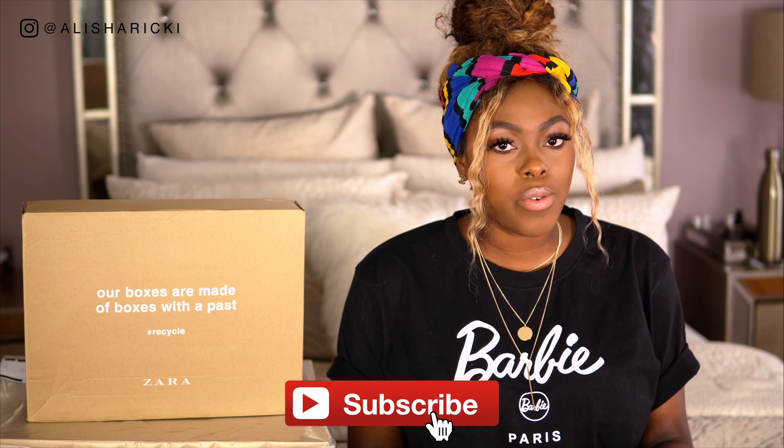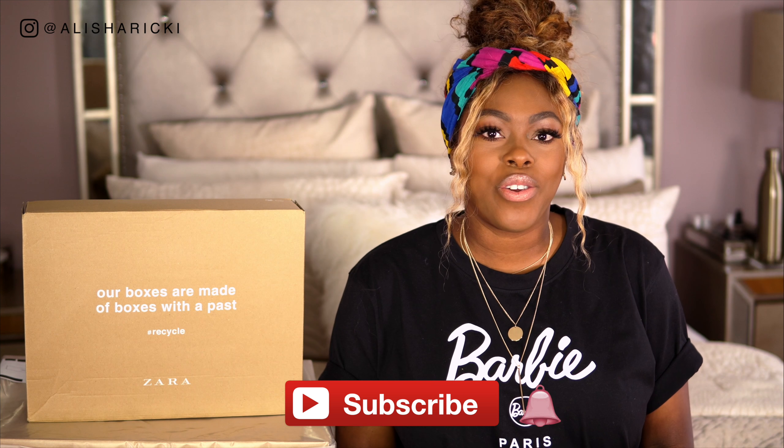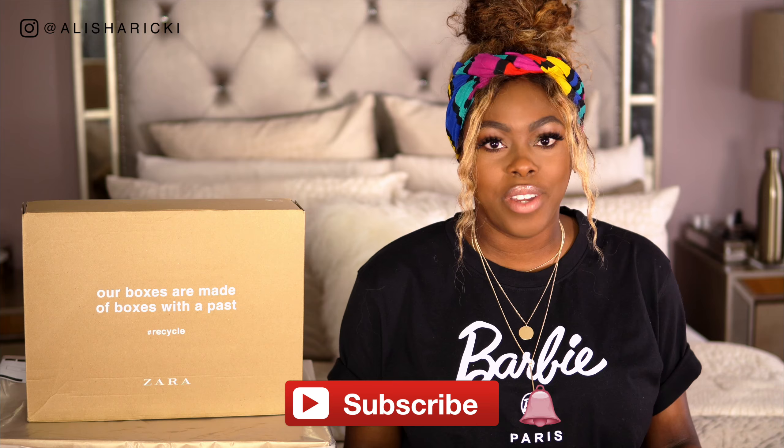What's up guys, it's Alicia Ricky back at you for another video, and yes you read the title correctly — I kinda OD'd at Zara, no shame in my game. I will be trying everything on that I got today so you guys can get an idea of how they fit. I'll also include sizing just in case any of you want to add some of these items to your wardrobe, and as usual I will link everything mentioned in this video including what I'm wearing down in the description box below. If you're new here, I'd love it if you join my YouTube squad, so make sure you hit the subscribe button and the bell button so that you're notified every single time I upload a video.